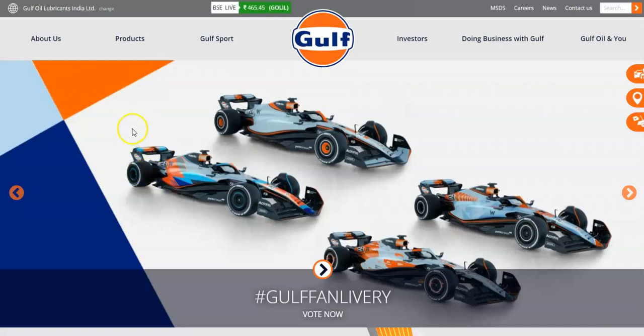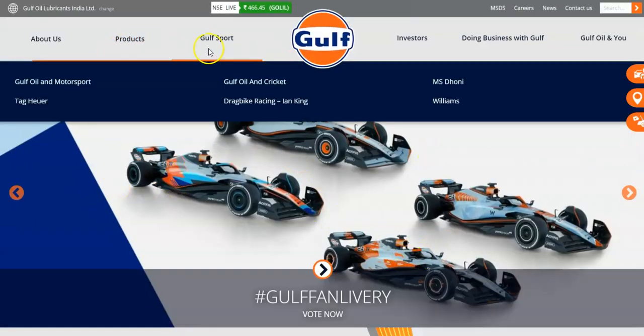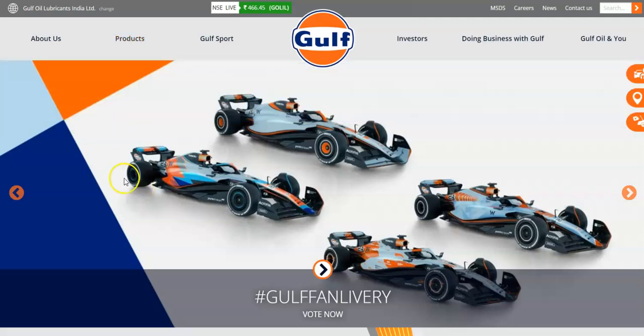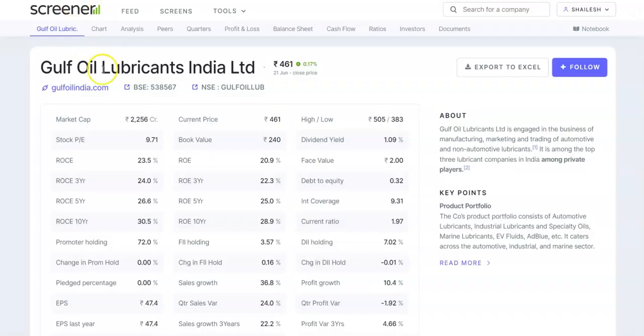Today we are going to do a fundamental analysis on Gulf Oil Lubricants India Limited. You can visit their website to know more about the company — they sponsor various automotive events and car racing events. Their products include automotive lubricants, industrial lubricants, batteries, and marine products. Visit the website to get to know more about this company.